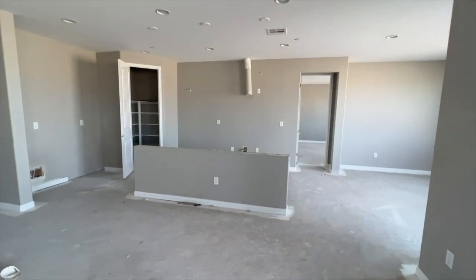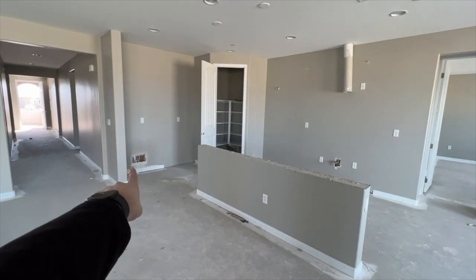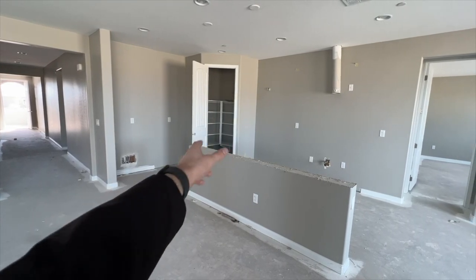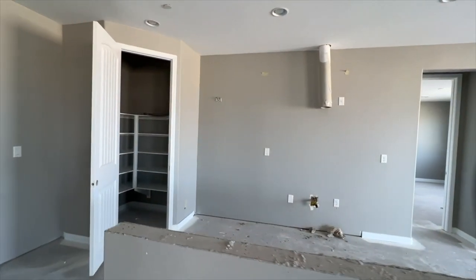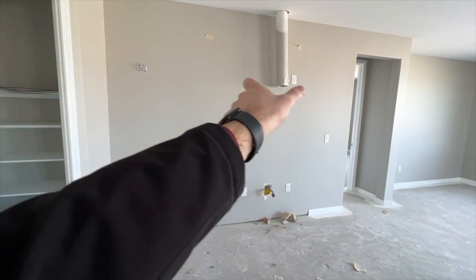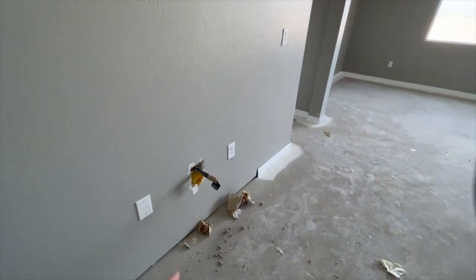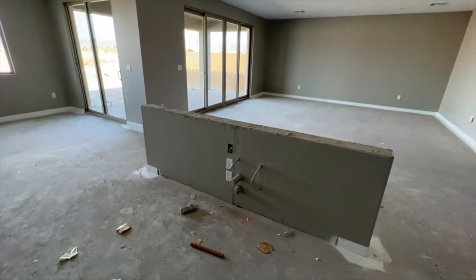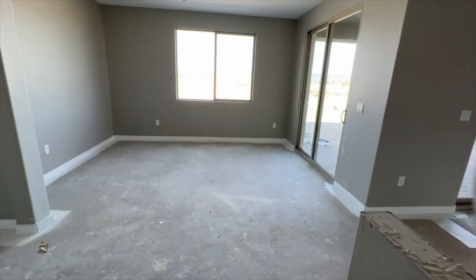This would be your kitchen — a big island, about 8 feet wide. You have your refrigerator over there with the pre-plumb, upper and lower cabinets right next to it, then your pantry in the corner. You have a double stacked oven included in the base price as part of the appliance package, and then your cooktop underneath the canopy hood. On the island you'll have a sink overlooking the great room.